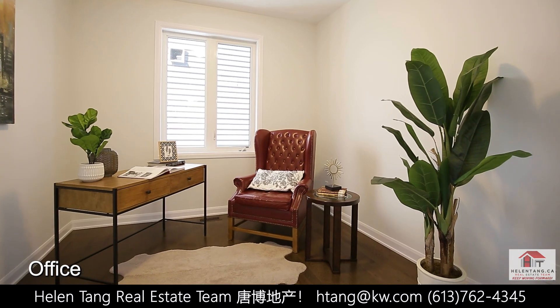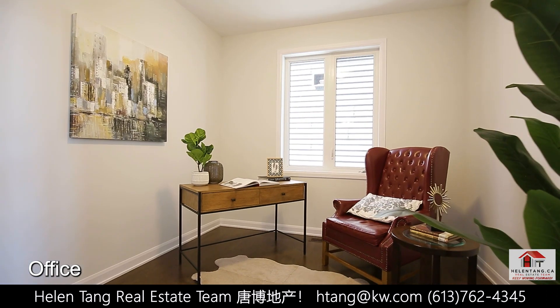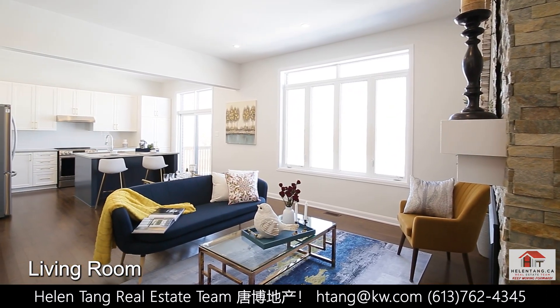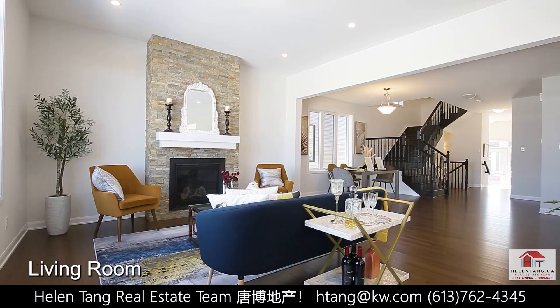The main level features a spacious office with double French doors, which is perfect for working from home. The bright great room boasts 10-foot ceilings, and this dramatic accent stone wall adds a lot of flair and character.